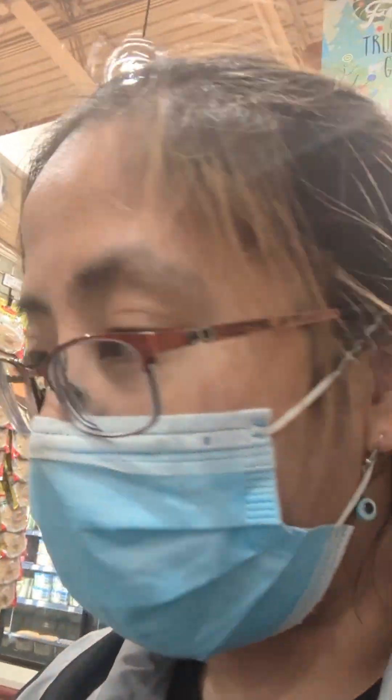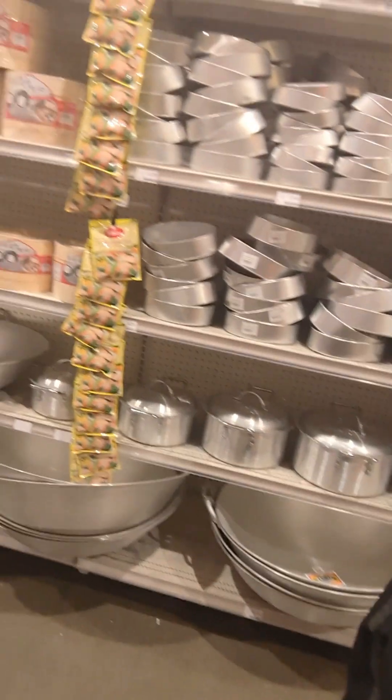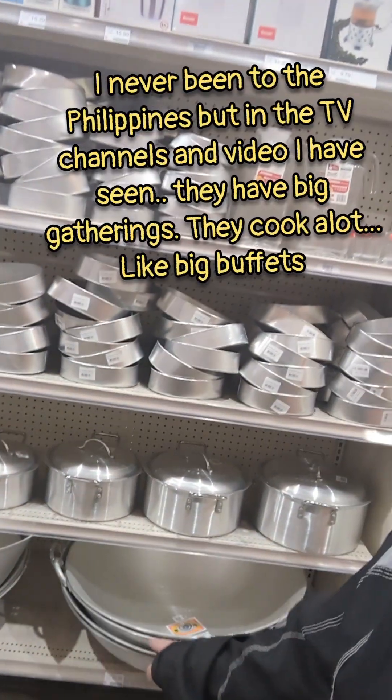And in Filipino cooking, like in big parties, we use this really big pan.